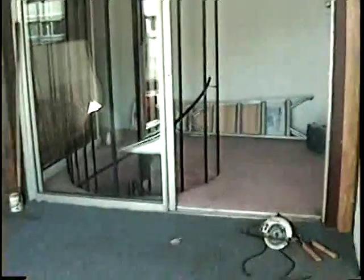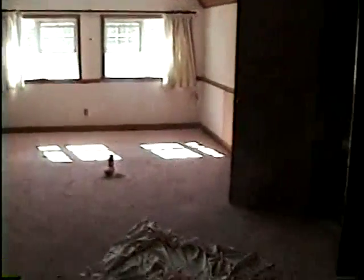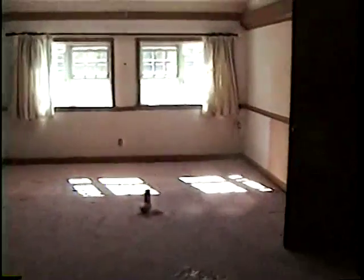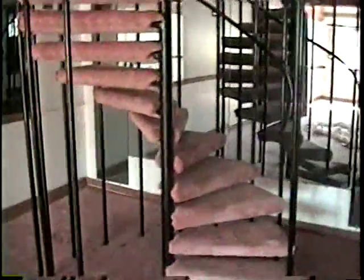Walk upstairs. We're gonna go back into the sunroom. We're gonna go downstairs to the spiral staircase. Coming down the steps. This is our second living room. Steps we just came down. Bunch of mirrors.